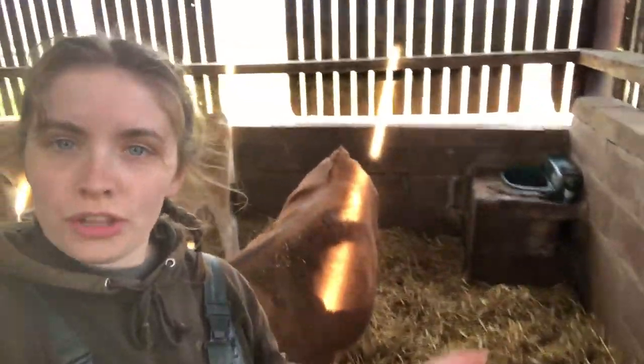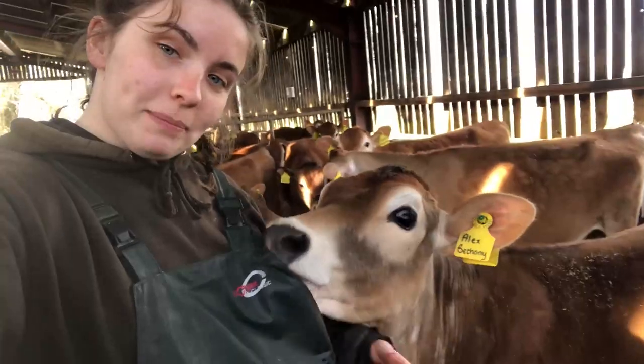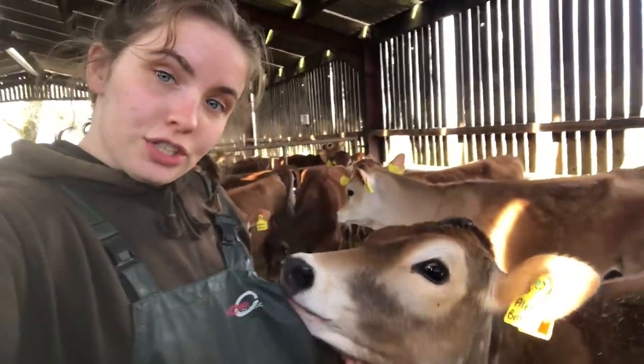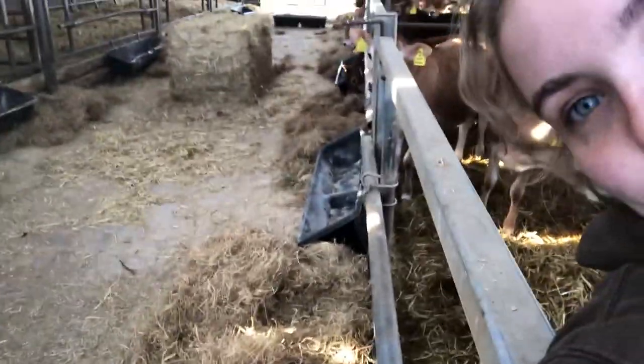In here they're bedded with straw. They've got a water trough in the corner. As you can see it's nice open sides so they've got plenty of fresh air. They stay in here for a couple of months before they're ready to go to the cubicles. As you can see they're still pretty friendly. They also get hay and they've got troughs at the front for their feed which they get twice a day.